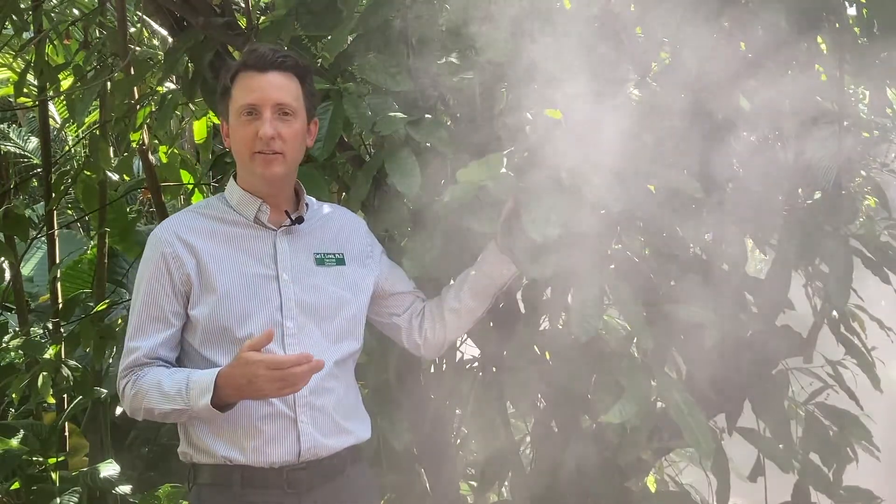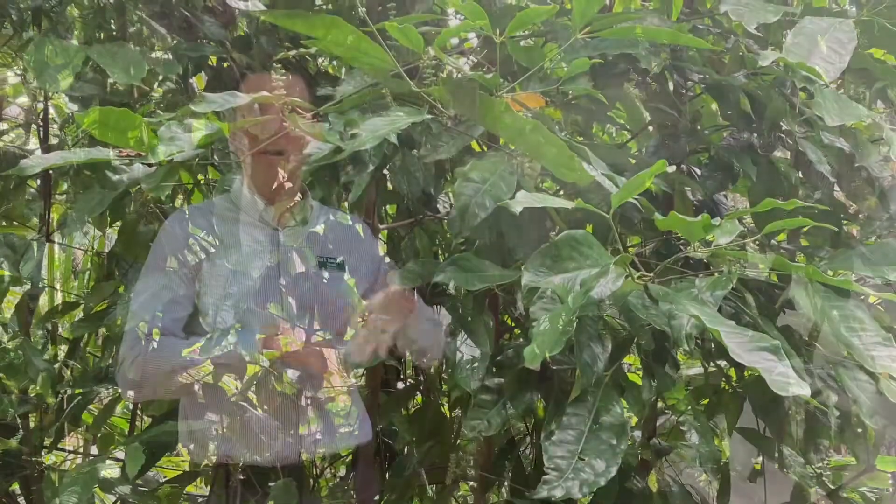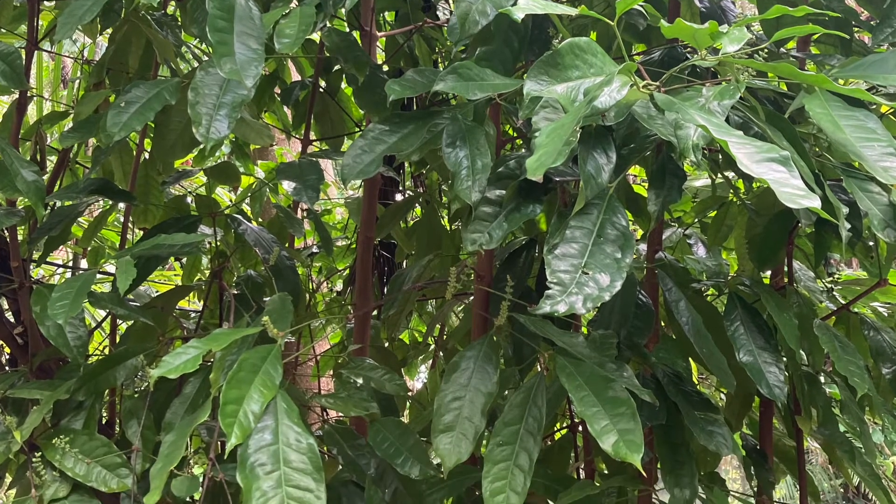I'm standing here in the rainforest at Fairchild by one of the most unusual plants we grow here. It's a very ancient lineage of plants, and you would walk right past this and not notice that anything is unusual — it looks like all the other flowering trees and shrubs we have around here.